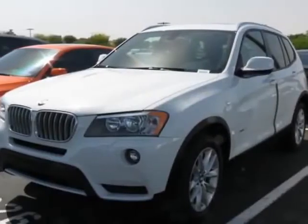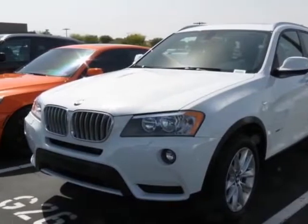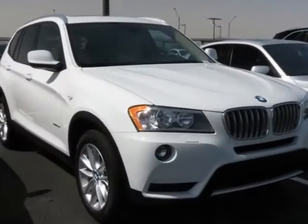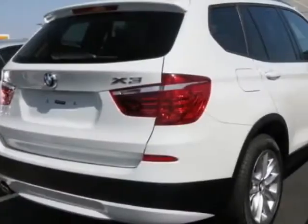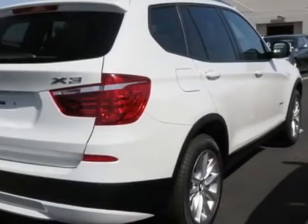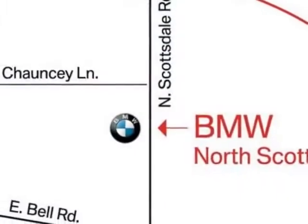Check out this new 2014 BMW X3. This vehicle has a full factory warranty and gets an estimated 21 miles per gallon in the city and an estimated 28 on the highway.